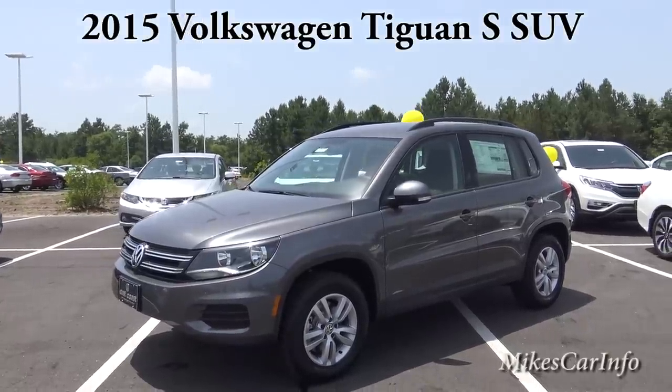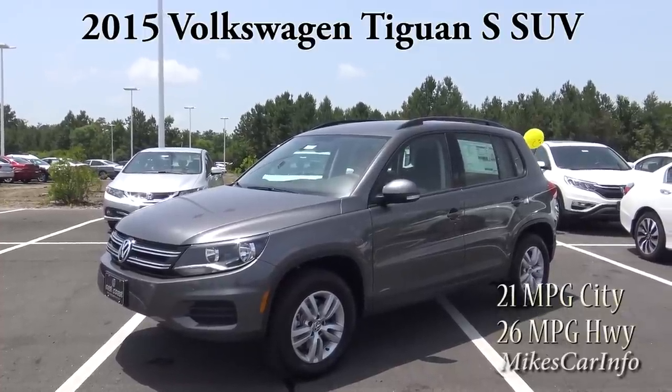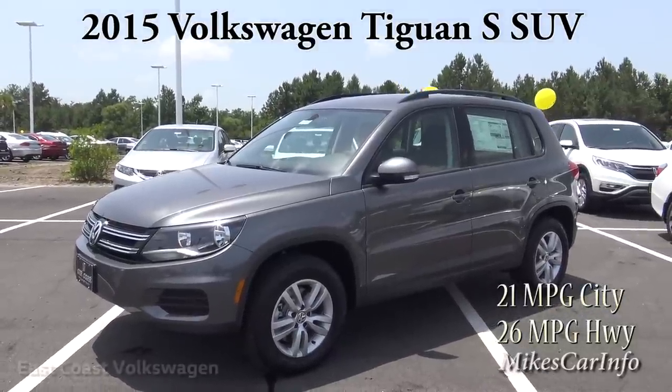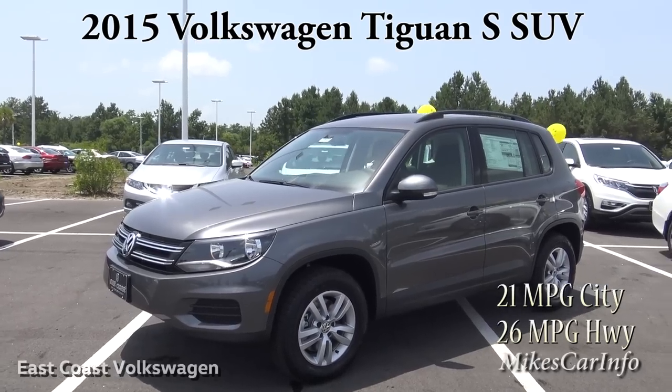I am at East Coast Volkswagen in Myrtle Beach, South Carolina, and they're allowing me to show off this 2015 Volkswagen Tiguan S. This is a really neat SUV — it's roomy, economical, gets great gas mileage, and it has a turbocharged engine.